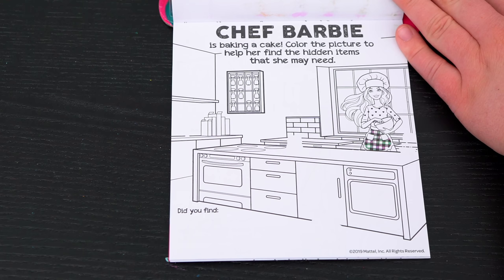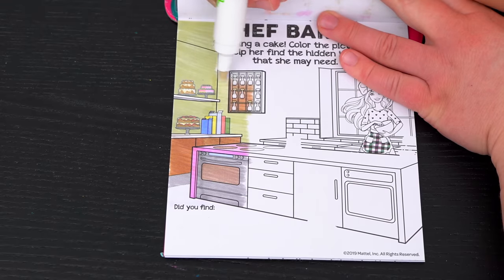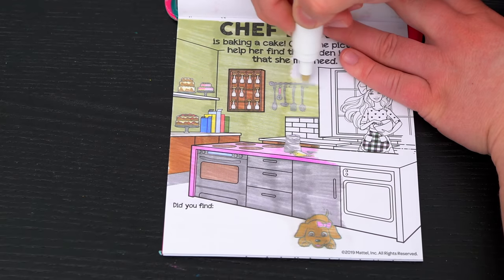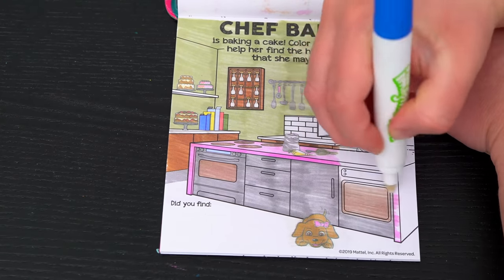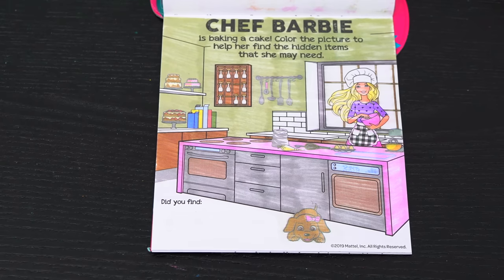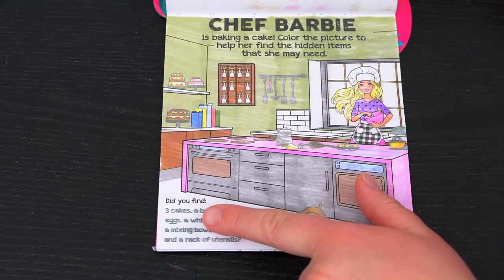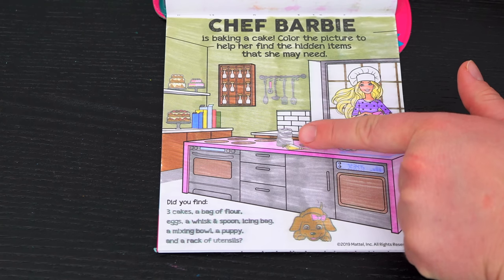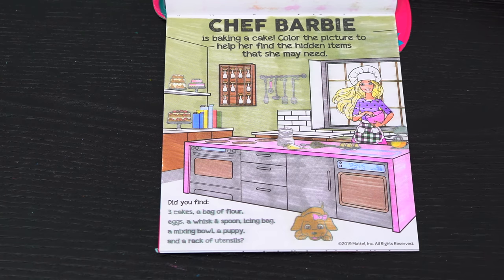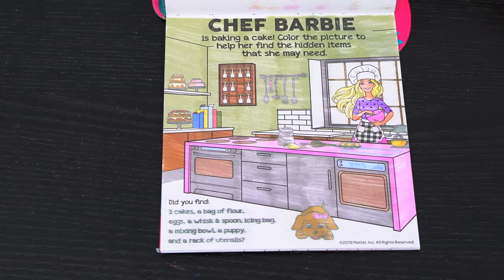Chef Barbie is baking a cake! Color the picture to help her find the hidden items that she may need! We've got it all colored in - let's see what the hidden items were. Did you find three cakes? Yeah, the three cakes are up here! A bag of flour - here it is! Eggs - those are on the counter! A whisk and spoon - here they are! An icing bag - that's right here by the flour! A mixing bowl - we found that! A puppy - here she is! And a rack of utensils - that's up here! Yay, we found all the items that Barbie needed to bake the cake!